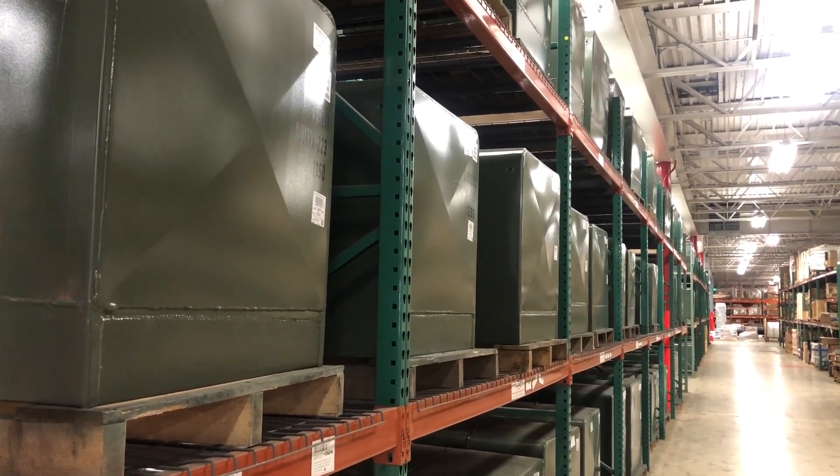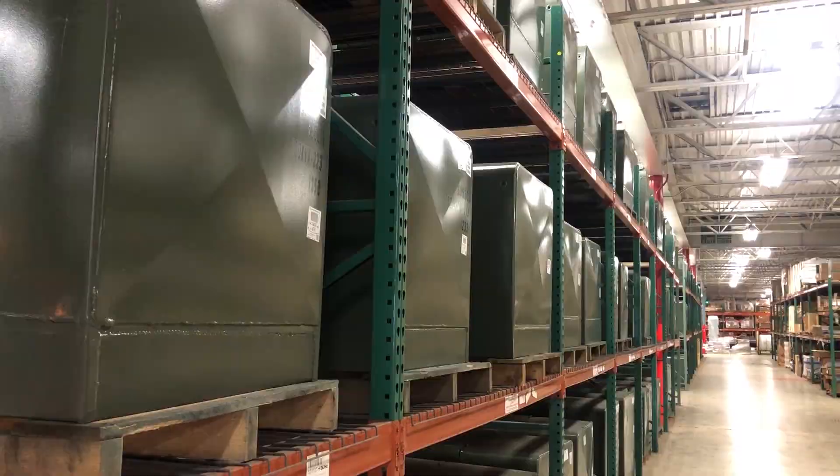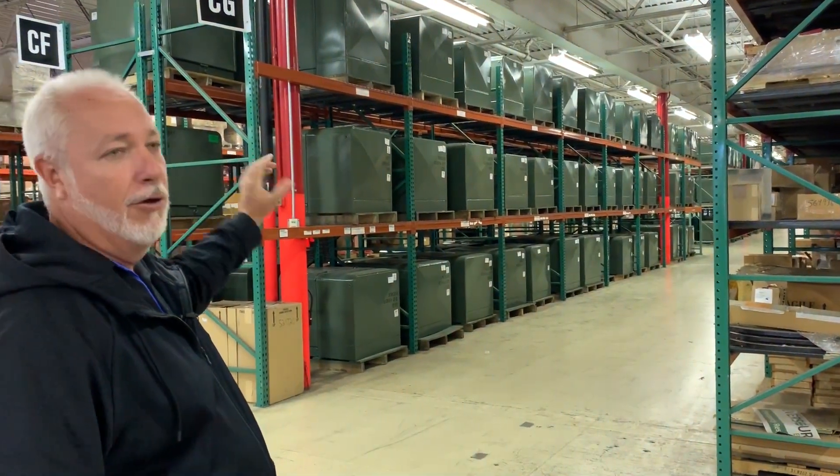These are single phase pad mounts. Many of you have probably seen these in your neighborhoods — they're used where there are underground utilities.